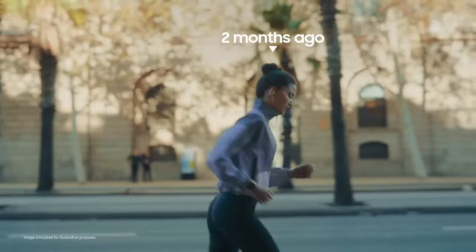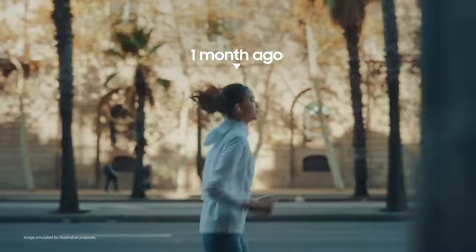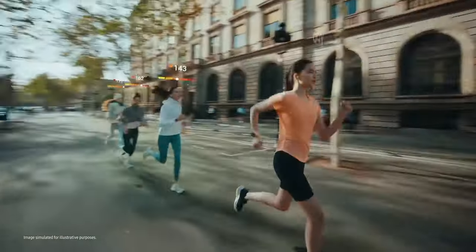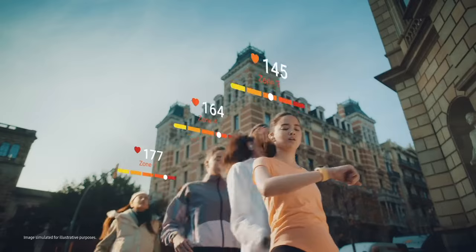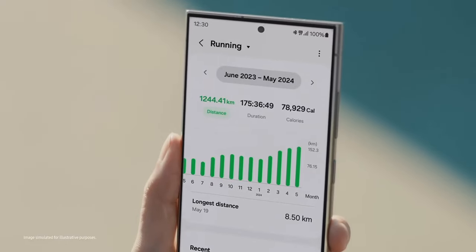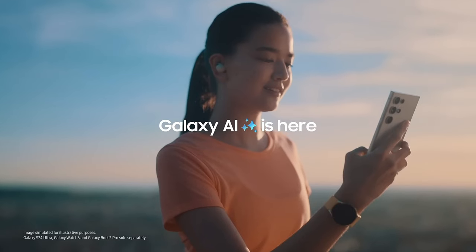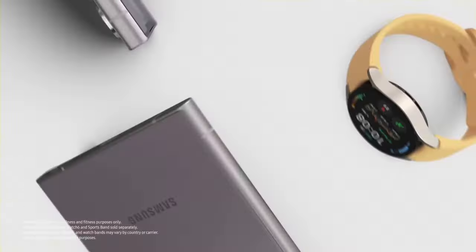Stay connected and productive all day with the long-lasting battery and fast-charging capabilities. The S24 Plus also offers a range of connectivity options, including 5G support, Wi-Fi 6E, and Bluetooth 5.2. With its sleek design, powerful performance, and cutting-edge features, the Samsung Galaxy S24 Plus redefines what a flagship smartphone can achieve.